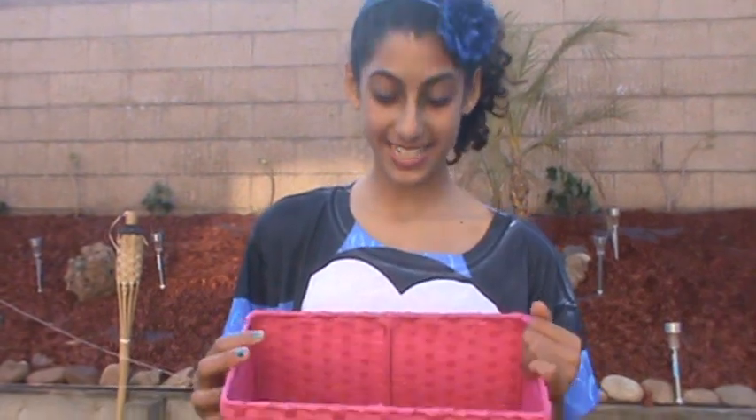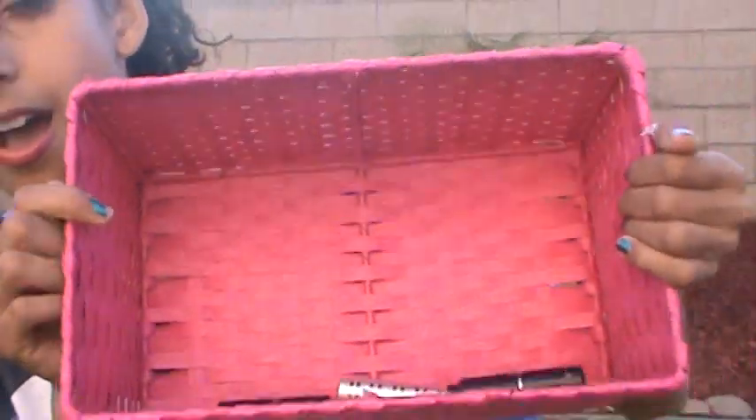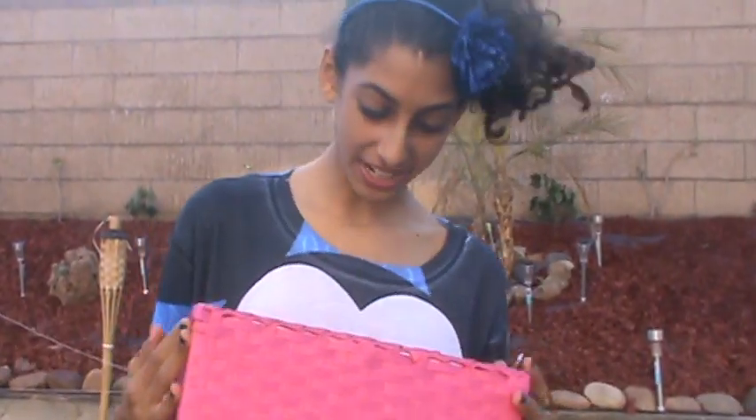Hey everyone, so today I am going to be doing a top 5 favorite lipsticks video. I just have this box of all — well, not all of my lipsticks — but my top 5 favorite lipsticks in here. Let's get started.